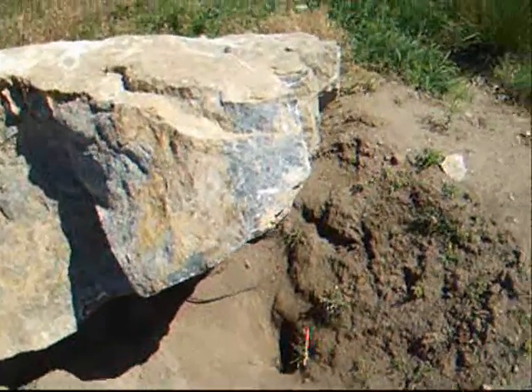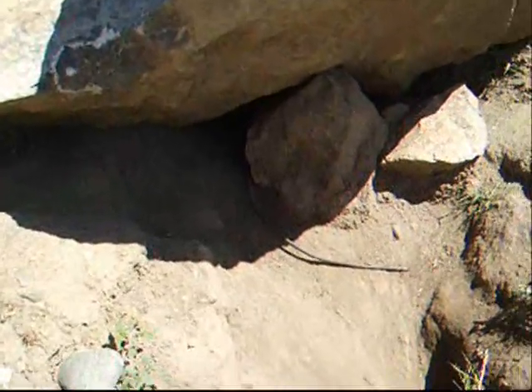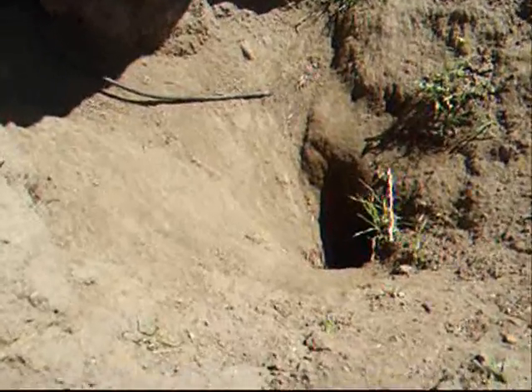The marmots hibernate from August until February or March. They have to eat lots of food over the spring and summer to build up enough fat reserves to survive the winter.